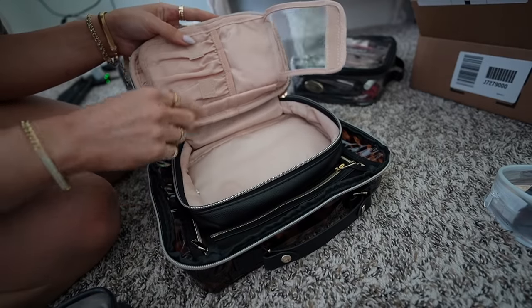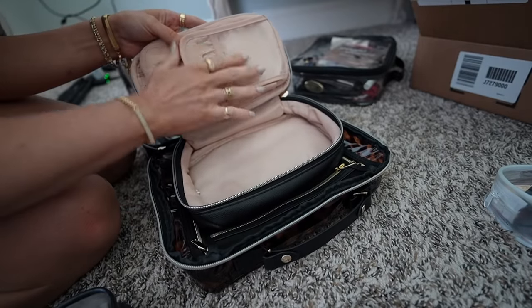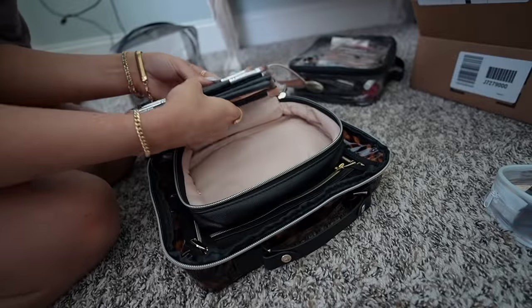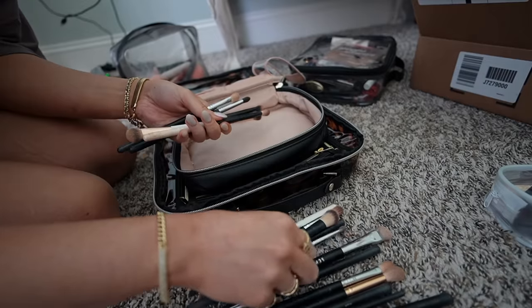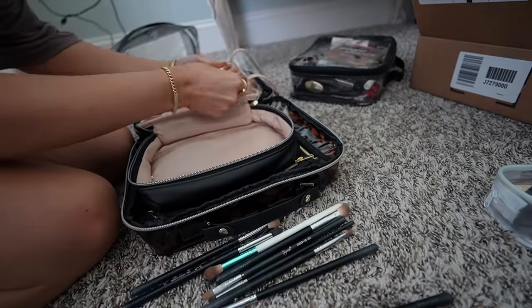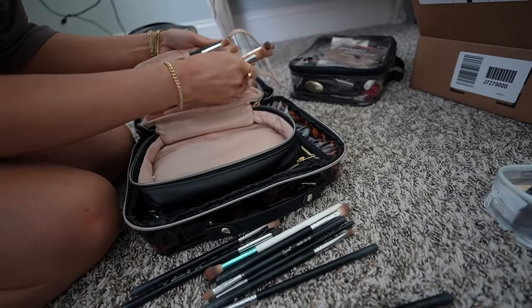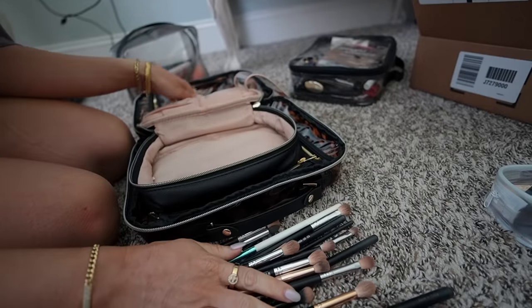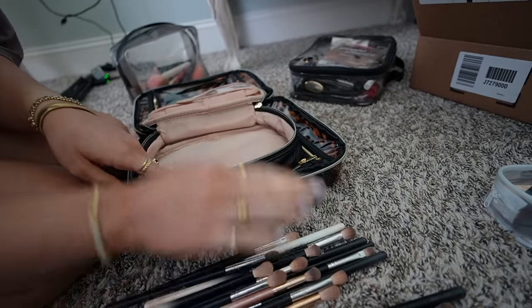First I'm going to try the brushes in this bag — it's nice because it has that clear cover over it. Here's where my eye brushes are right now. The length is good for brushes, but I don't know if all of my eye brushes are going to fit. I think this is going to bug me — it's just too hard to get in and out for the amount of brushes I have. It'd be good if you had fewer.